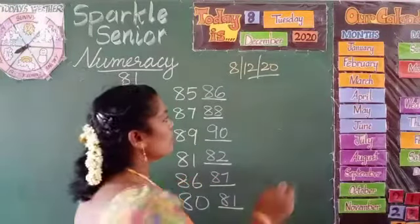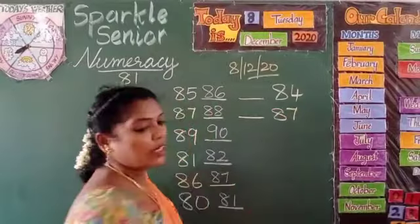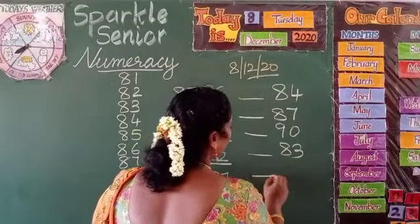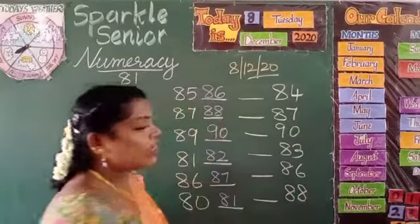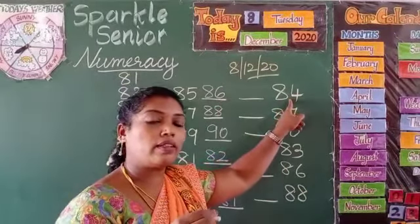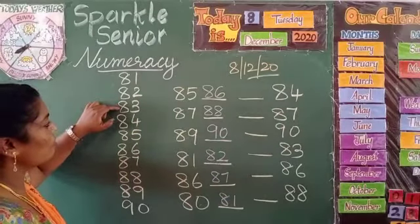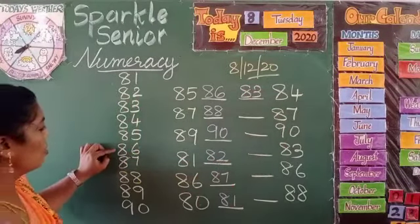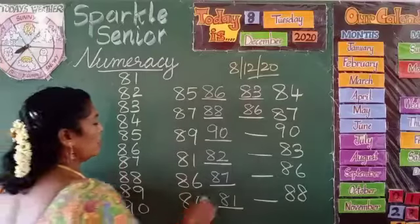What are the numbers? Let's see here: 84, 87, 90, 83, 86, and 88. These are the numbers given. We need to find the before number. Given number is 84 — before number means the number that comes earlier, so before 84 is 83. Before 87, what comes? 86. Before 90, what comes? 89. Before 83? 82.